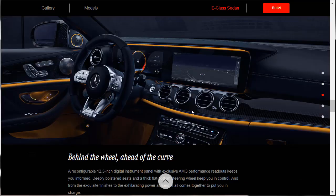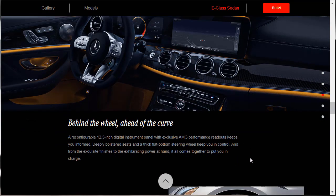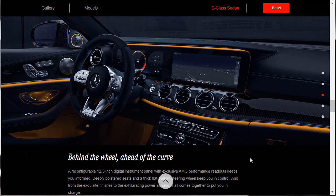Here's a nice shot of the digital instrument cluster — the reconfigurable 12.3-inch digital instrument panel with exclusive AMG performance readouts. Deeply bolstered seats, thick flat-bottom steering wheel. It's gorgeous in there to be sure. And you've got that high-end IWC clock right down in the center as well. They never talk about the clock, but the clocks are cool.